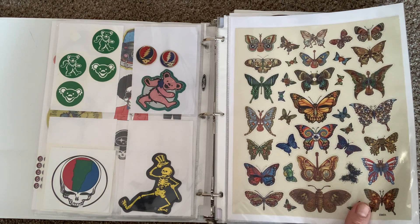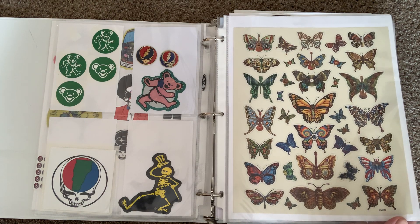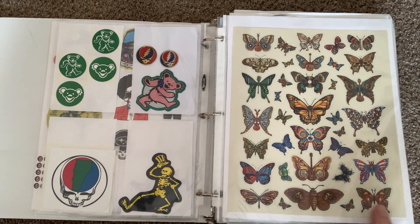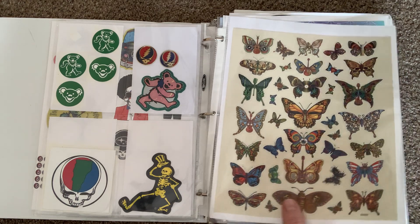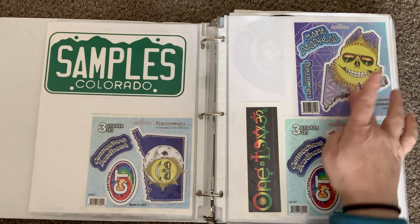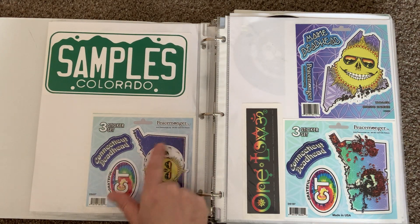Even on the secondary market like eBay, trying to find this poster was hard and really expensive. The artist is Emek — E-M-E-K — and I was able to get this sheet of stickers from his website. The Samples is another band I really like; they were popular in the 90s. A lot of these stickers came from a website called Peacemonger.